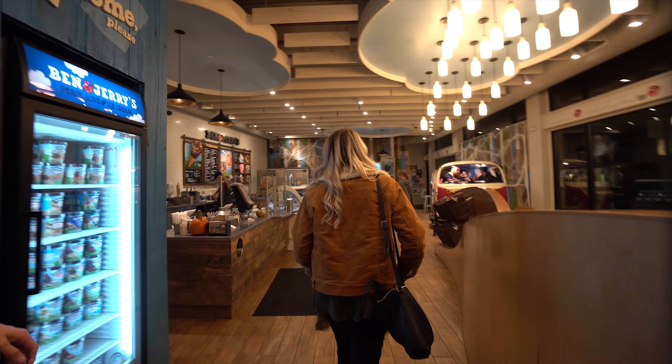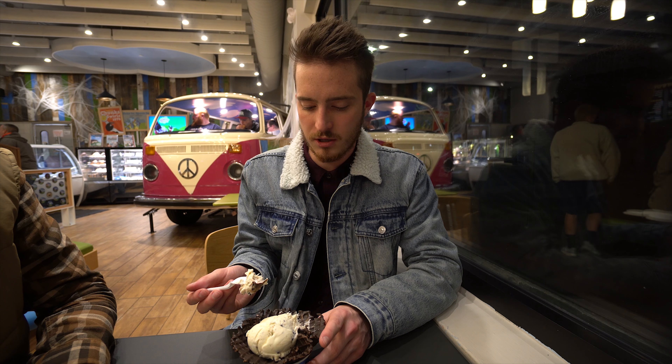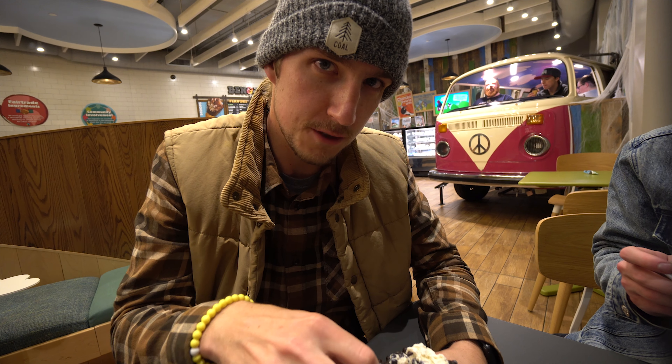We're at Ben & Jerry's now for dessert — it literally smells unbelievable in here. So good. Mint chocolate chunk and fish food, baby.